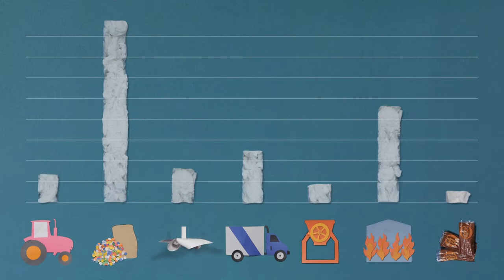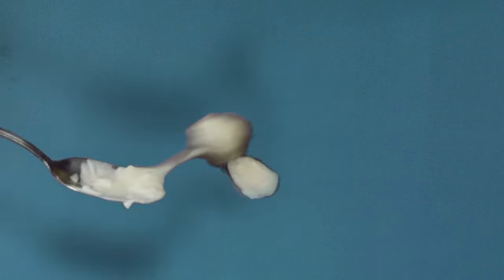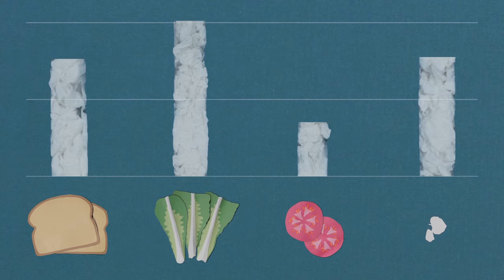You can see the biggest chunk of carbon comes from the fertilizer. But wait — that's just the bread! We could follow the leaves of lettuce from their field, the tomatoes from their nursery, all the ingredients in the mayo. Each journey puts a little more greenhouse gas into the atmosphere.